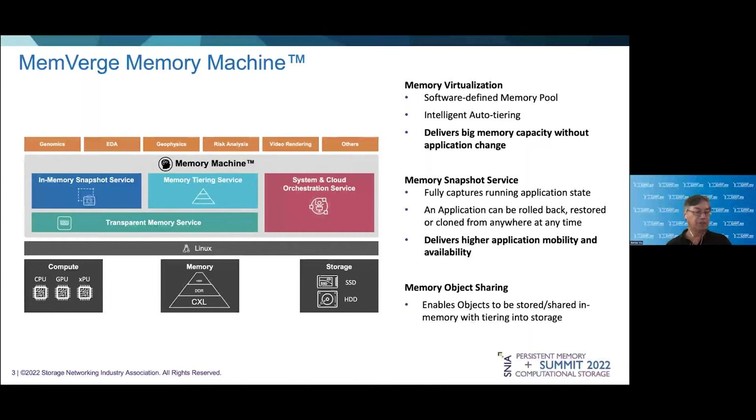We have also introduced the industry's first high-speed memory snapshots for capturing both the machine and process state. This combined with integration with file, cloud, and scheduler resources allows us to provide robust checkpointing and restoration of applications that may not have been designed for fault tolerance. In addition, we've introduced a memory-based object storage layer to allow heterogeneous applications to share data between each other without the need to revert to data storage.